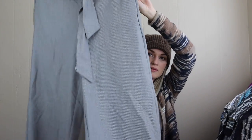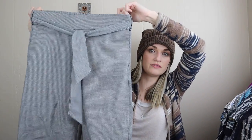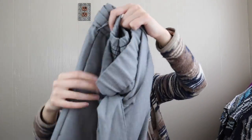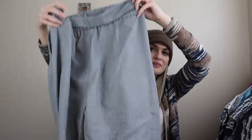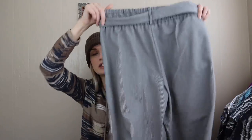Zara pants with a tie waist — they're the cropped wide leg fit, very contemporary, with a micro houndstooth print. They are a pull-on pant with an elastic waist, size small.